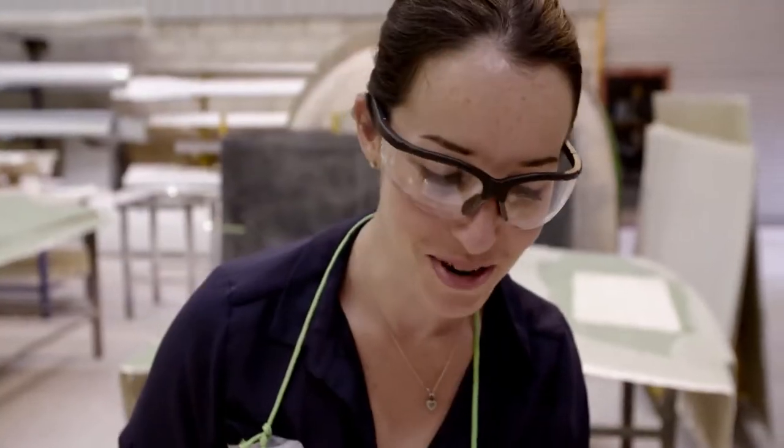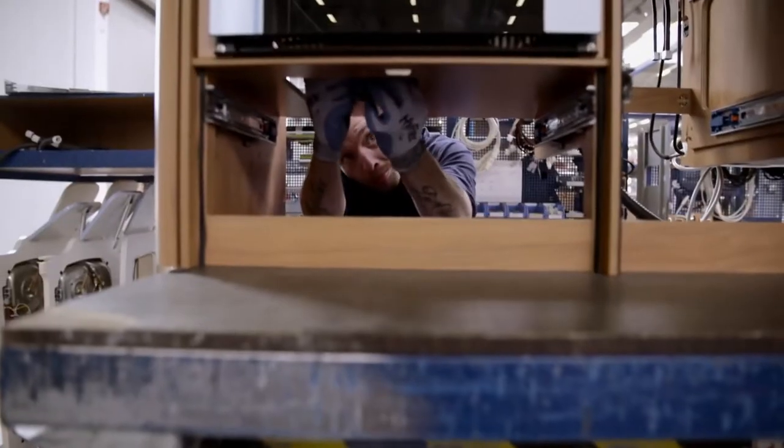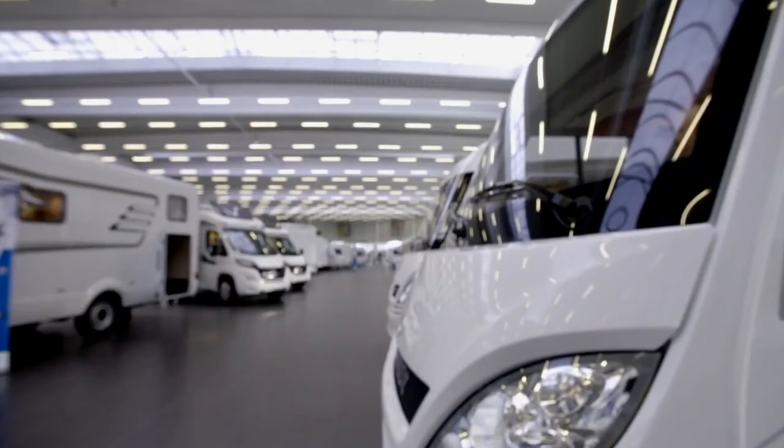We go to a factory in Germany where Hymer, one of the market leaders, makes their latest range of motorhomes. We're also in Yorkshire in the UK, visiting a company called RS Motorhomes. They build some of the most expensive mobile homes in the world.